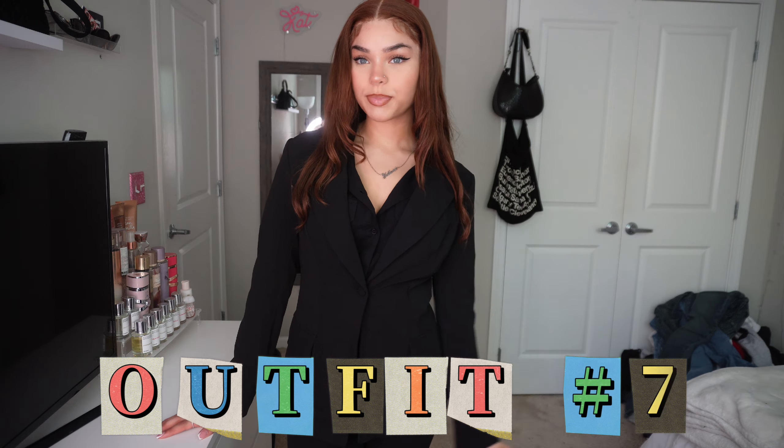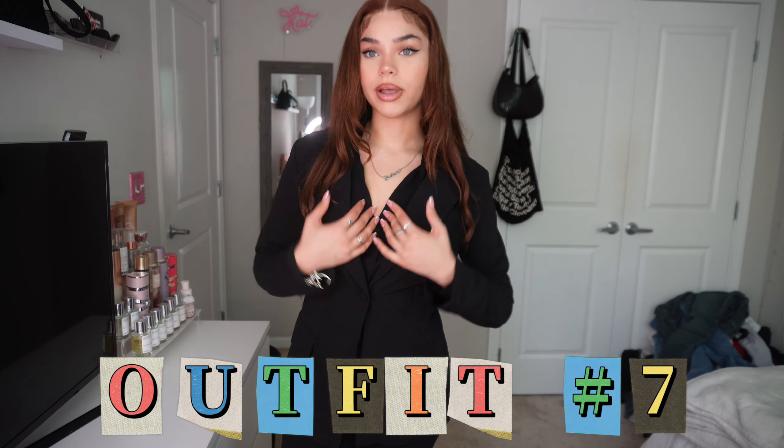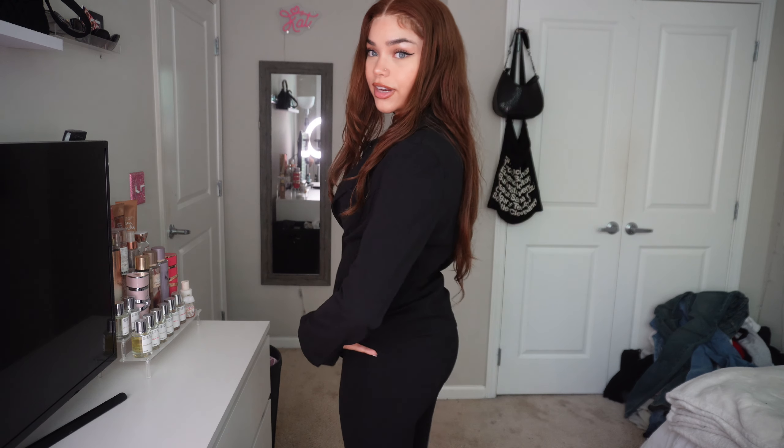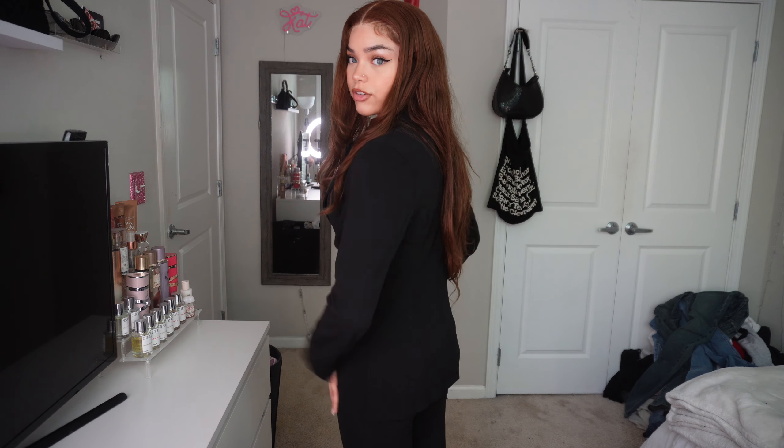Okay, here is the next pantsuit. I do have this black button-up underneath. This is very nice. The pants fit great. As for the butt, if you're not allowed to have tight fitted pants, the jacket covers your butt, so it's perfect. You look professional, you look put together. Black is a staple, black is perfect. And then with some boots or some heels, some flats, it would look great.